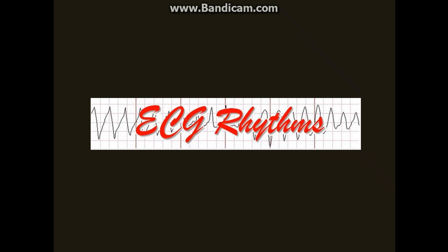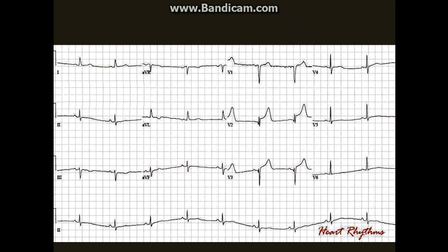Hello, in this blog we will see a case of Takotsubo Cardiomyopathy or Broken Heart Syndrome. A patient was admitted due to weakness. What do you think of this EKG? Is this a STEMI?